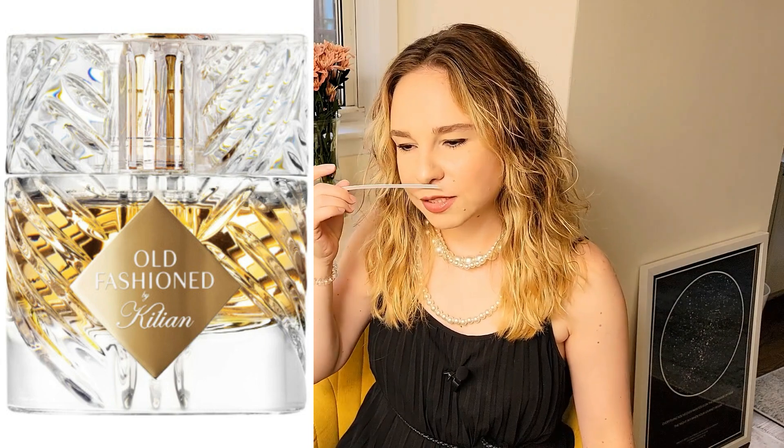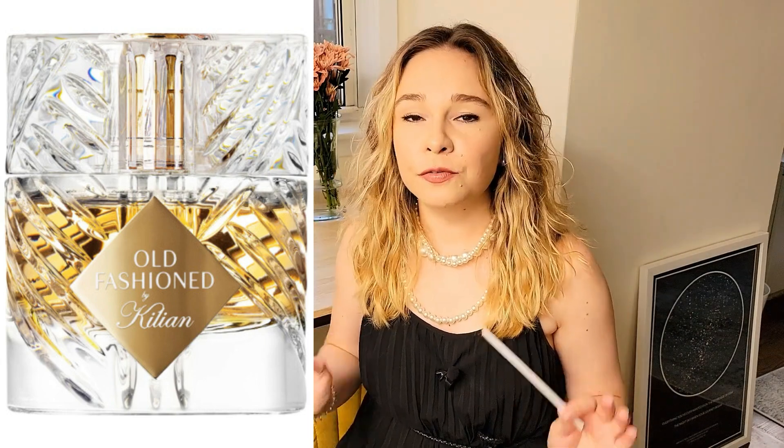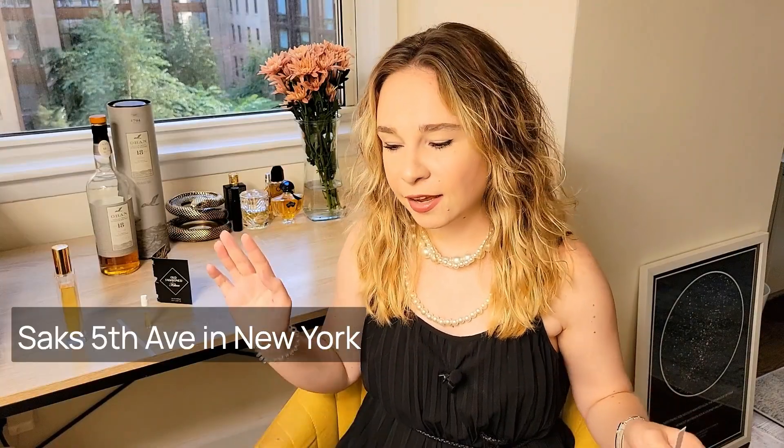And here comes Old Fashioned. So at first I ran into Saks and I asked reps from Saks to try this fragrance. You should see me in fragrance stores — it's something, it's a crazy person there.